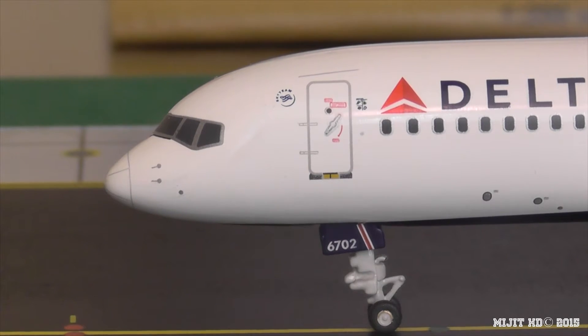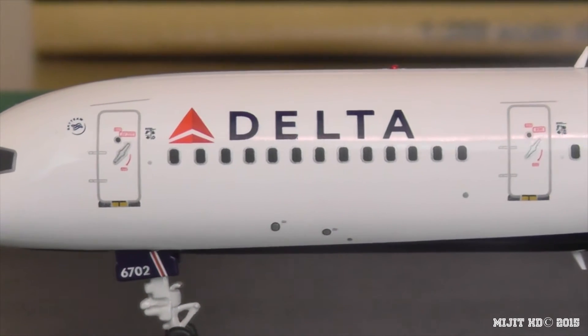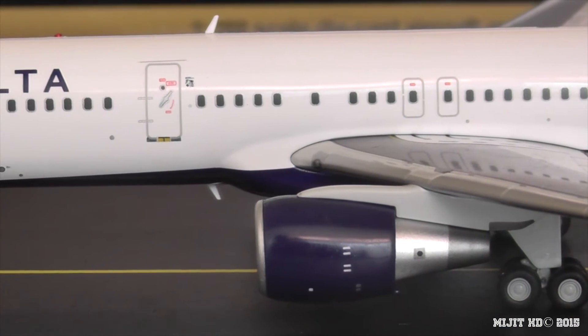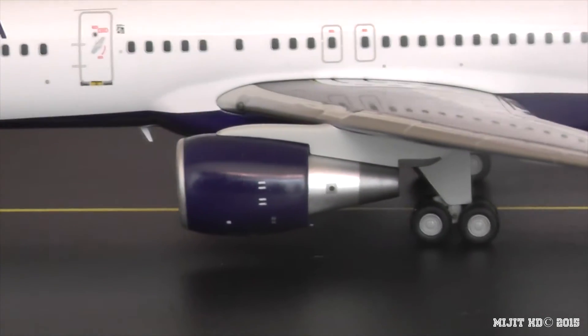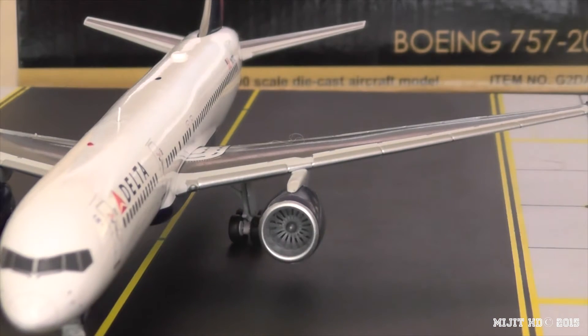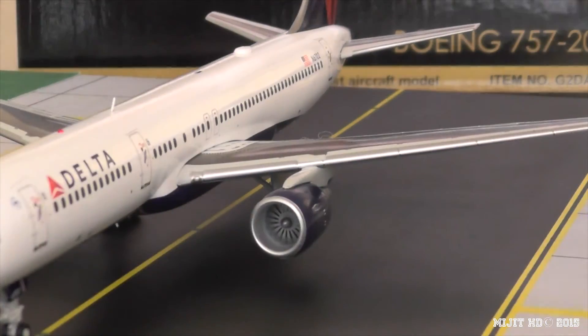Starting at the front, we've got the cockpit windows, the Sky Team logo — because they're part of the Sky Team Alliance, which is a group of 20 airlines — and part of the registration on the gear: 6702. Delta titles with the Delta logo. This is the 2007 colors, by the way. There are the inboard landing lights on the wing, and the Pratt & Whitney PW2037 engines. It looks like there are no spinning engines on this aircraft.